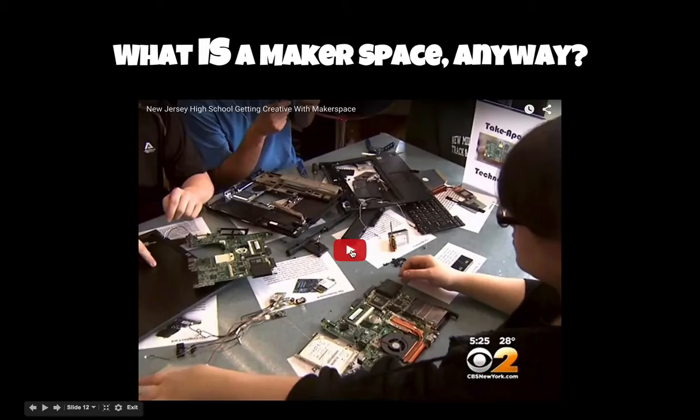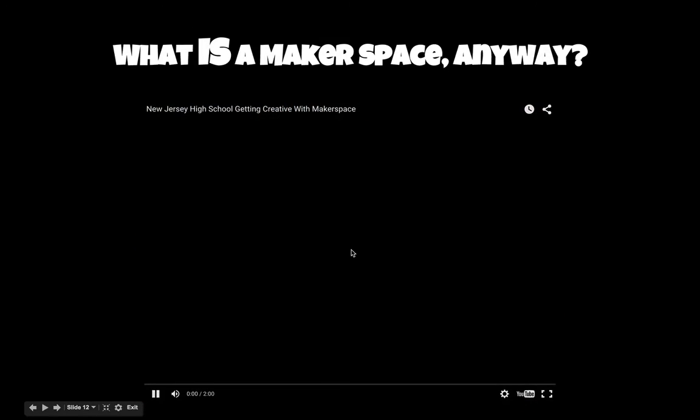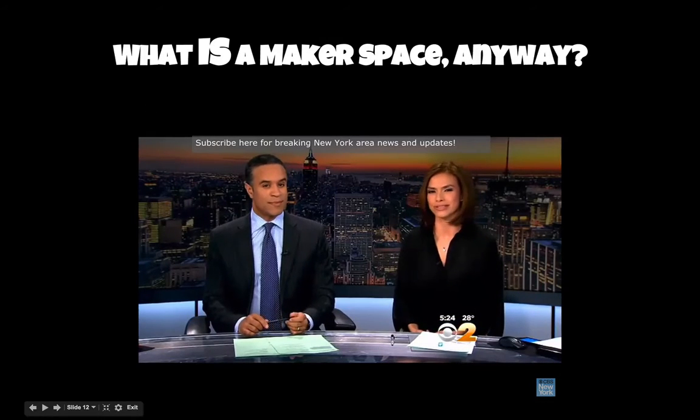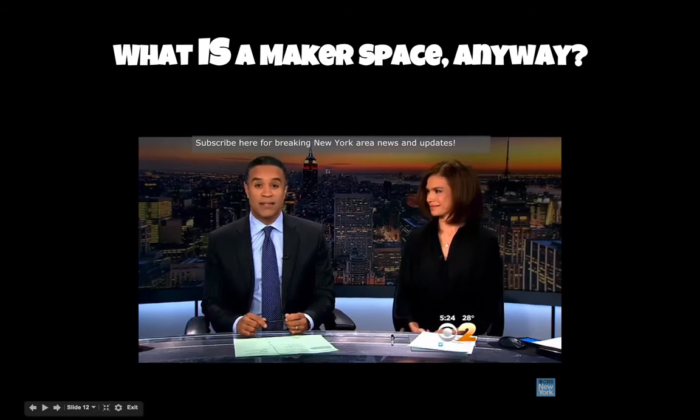So you might be wondering what a makerspace is. Here's an example of one in New Jersey. If you ever thought the school library was boring, talk to the kids at a New Jersey high school. CBS 2's Cindy Hsu takes us to New Milford to find out what all the buzz is about.